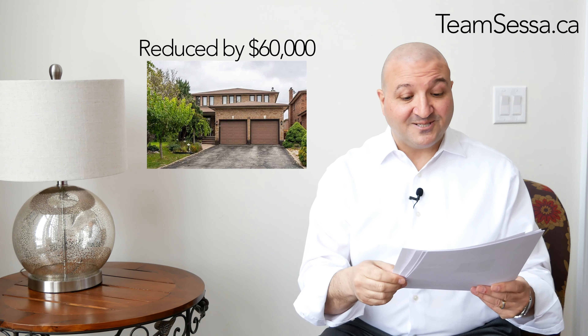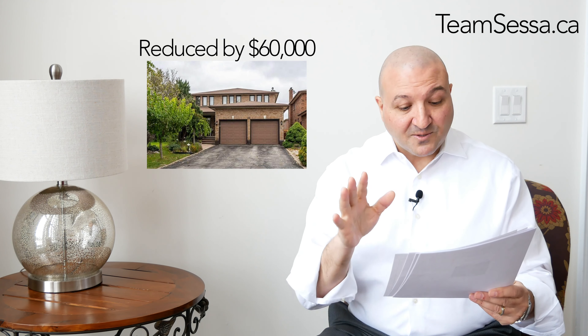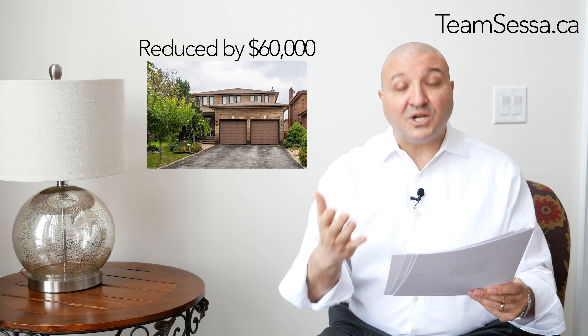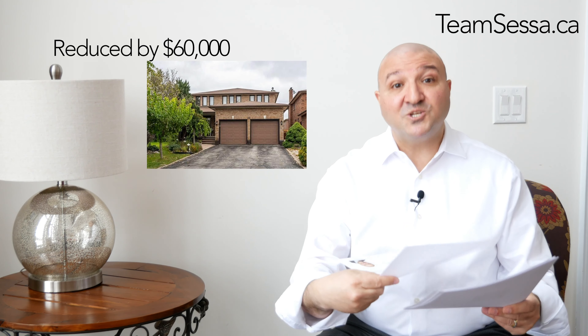This is the least amount of price reduction I'm going to show you. The next house is in Eastwood Bridge. It was listed at $1,148,000, was reduced by $60,000, and is now $1,088,000. It's a beautiful detached home with a 45-foot by 125-foot lot, four bedrooms, and a finished basement.